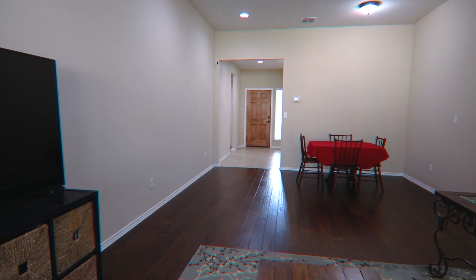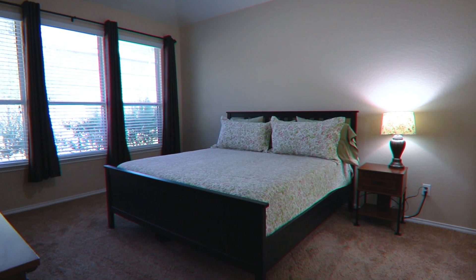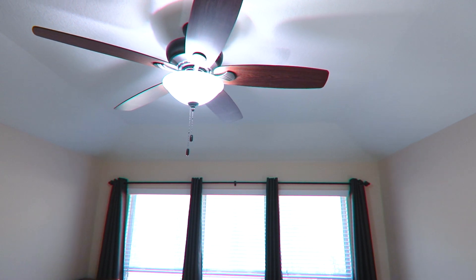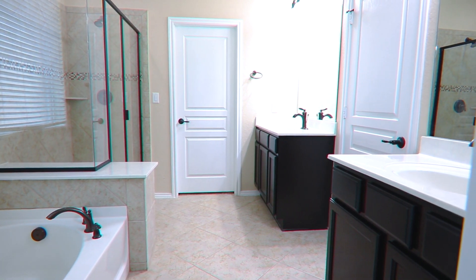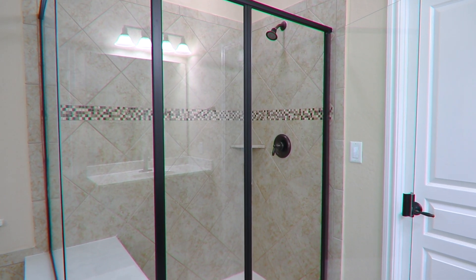There is also a separate, generous formal dining space. The impressive Master Retreat boasts coffered ceilings, natural light, and a huge en-suite with soaking tub and shower, dual vanities, large walk-in closet, and separate linen closet.